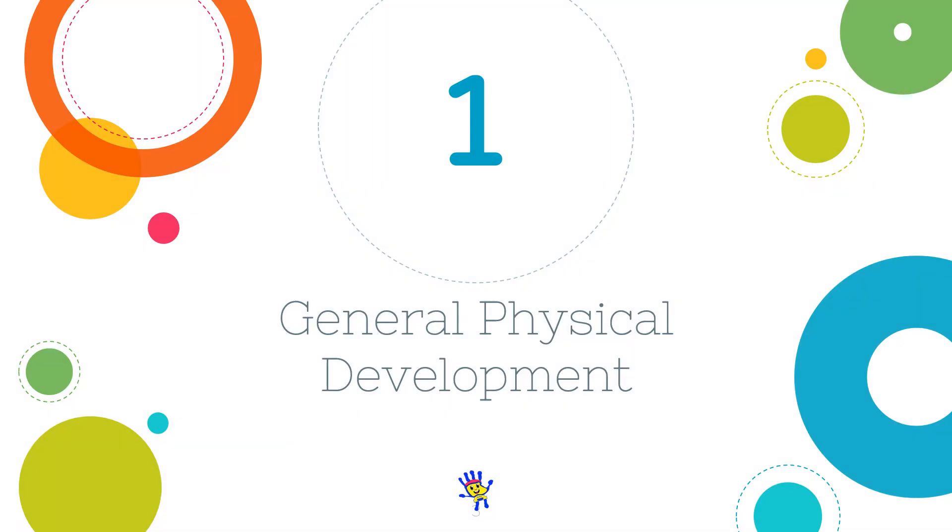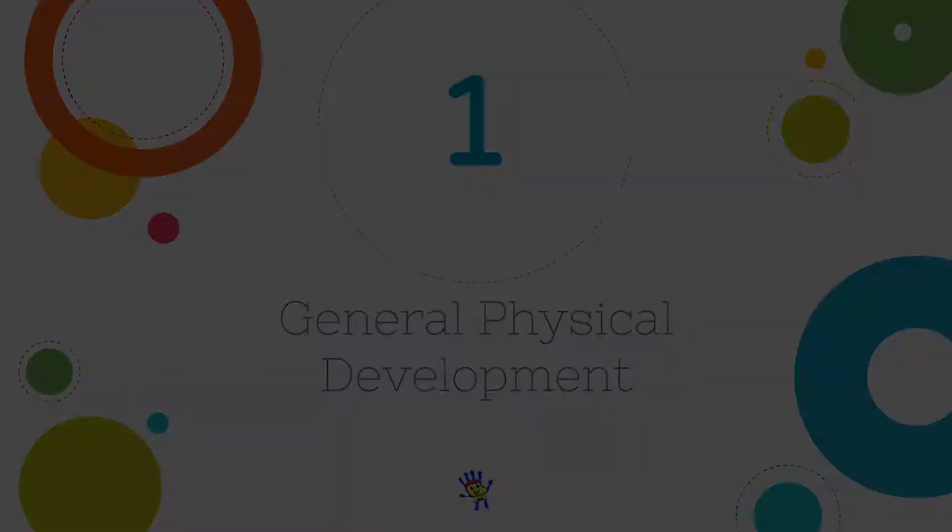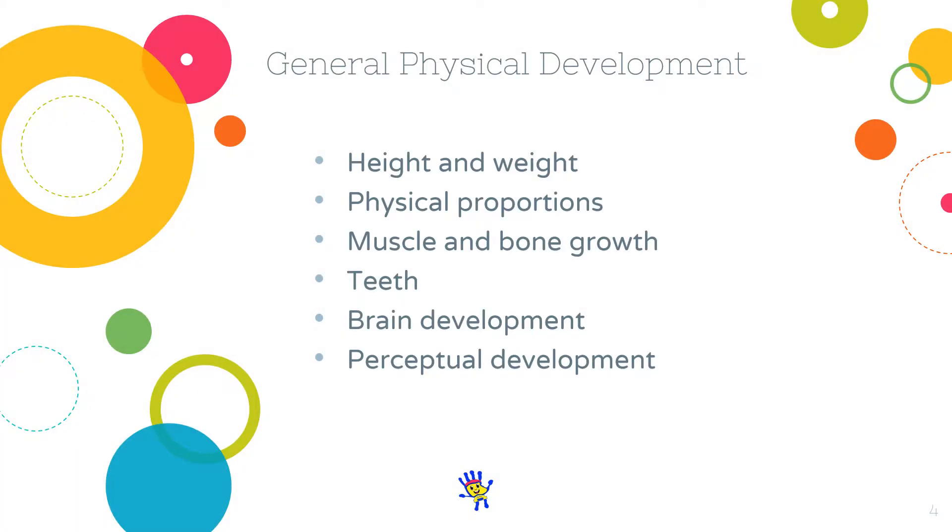I'll be starting off with general physical development. The rapid physical development of infancy slows down somewhat in early childhood. The various body parts now also develop proportionally. The result is that at the end of early childhood, the body's proportions are similar to those of a young adult. Please keep in mind that there could be significant individual and group differences because of factors such as genetics and malnutrition.